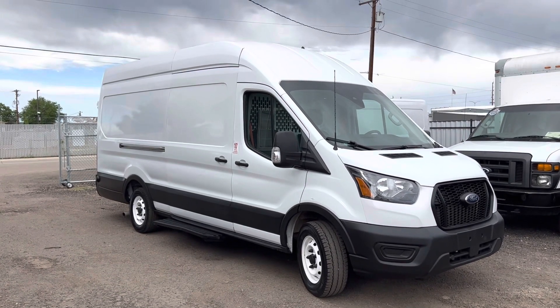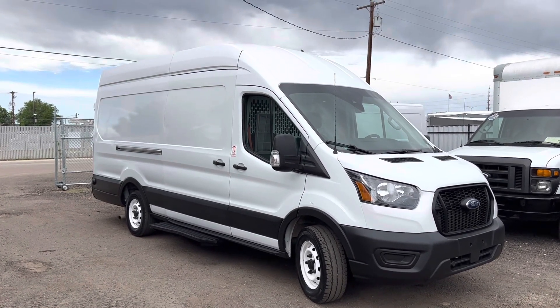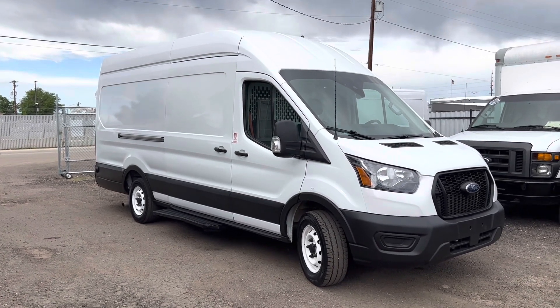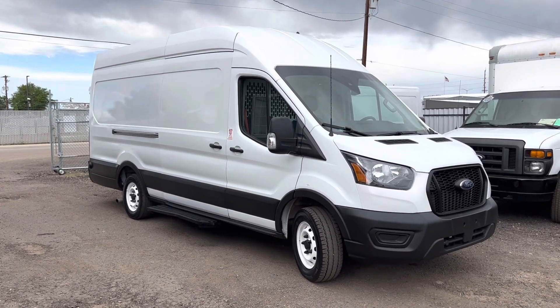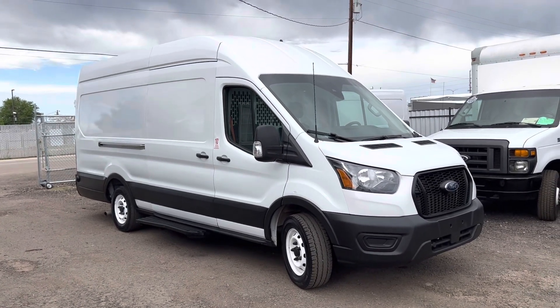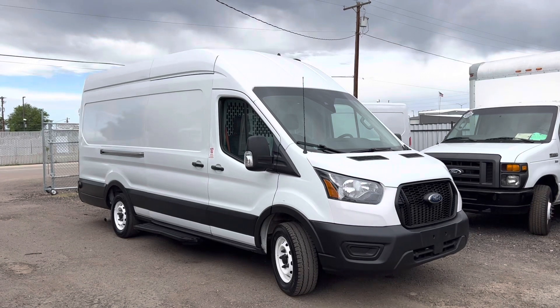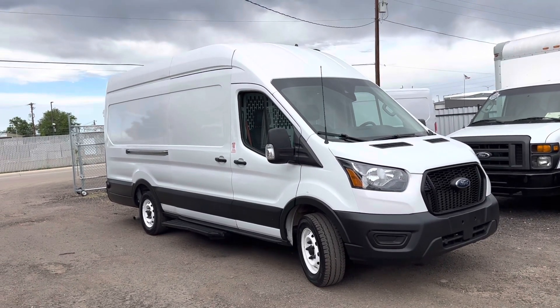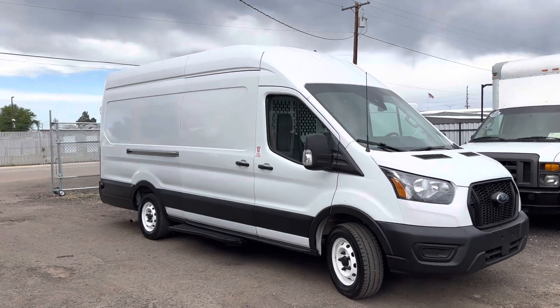This here is a 2021 Ford Transit 250 XL — a high roof, long wheelbase cargo van. It has the 3.5 liter V6 automatic transmission. Super nice van.